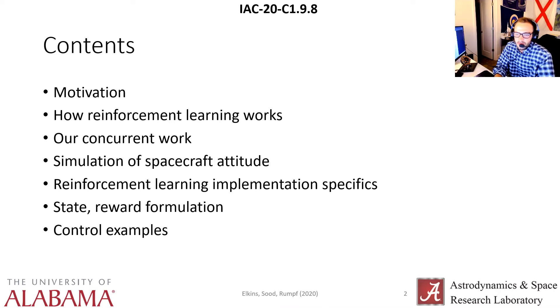Just a brief overview of what I'm going to be talking about: the motivation, so why we studied this, a general overview of how reinforcement learning works, an example of some concurrent work that we did and presented last month in the same field, how we simulate spacecraft attitude control and implement reinforcement learning, and then a control example of our reinforcement learning agent at the end.